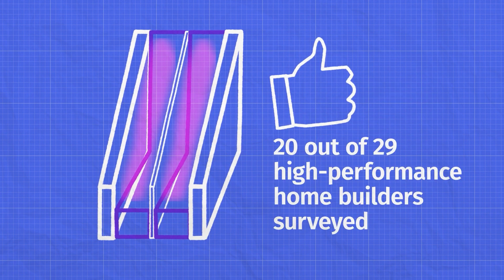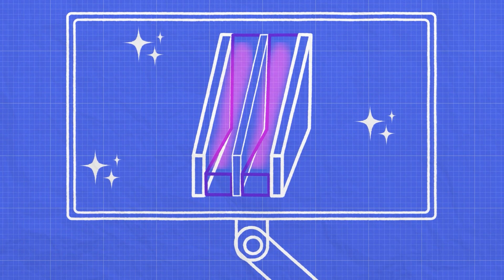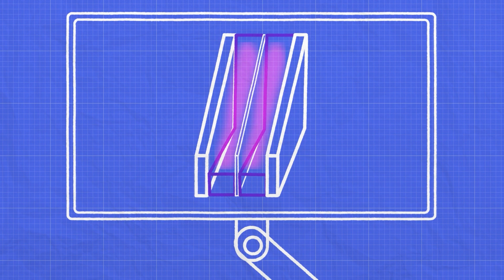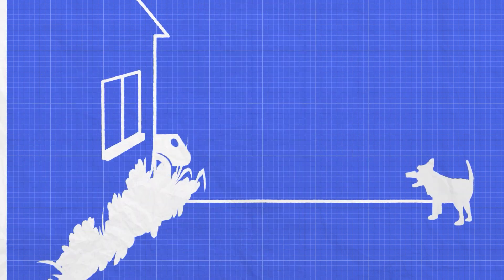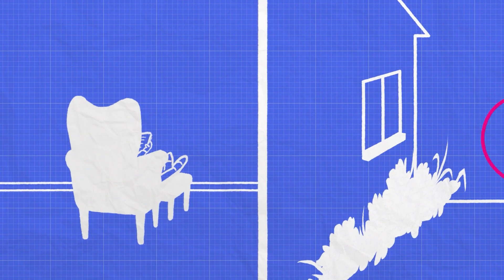Many energy-conscious home builders prefer triple-pane windows already, but these next-generation windows are even more attractive. The same advanced technology that makes your TV lighter and cheaper is helping bring down the weight and cost of these windows. And they even dampen sound, giving your home the luxury car treatment.